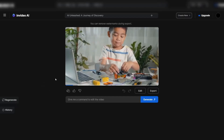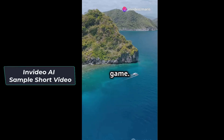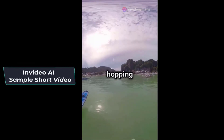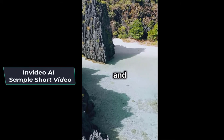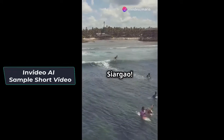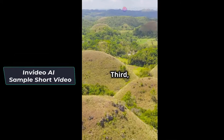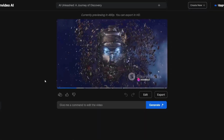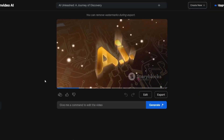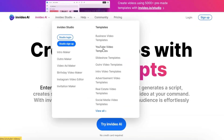It will generate your script, create scenes, and include voiceovers. This enables you to produce videos on a wide range of subjects, whether it's your passion or a school assignment, and the entire process is completed swiftly. By providing a platform where users can generate professional videos from simple text prompts, NVIDEO AI eliminates the need for complex technical knowledge or expensive equipment like cameras and editing software. NVIDEO AI offers a wide range of templates, allowing for the creation of professional quality videos with ease.